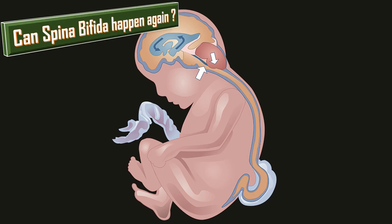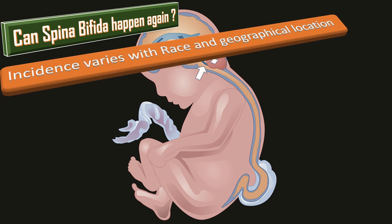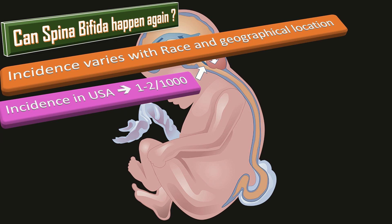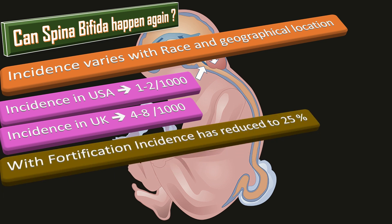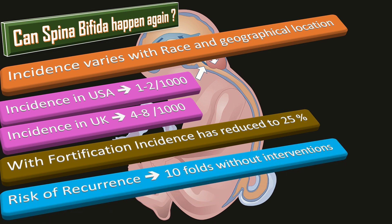The incidence of spina bifida, which is part of the group of abnormalities collectively known as neural tube defects, varies with age, race, geographical location, and several other predisposing factors. The incidence in the USA is about 1 to 2 per thousand, and in the UK it is about 4 to 8 per thousand. With folic acid fortification, the incidence has reduced by 25%. The risk of recurrence is 10-fold without any intervention.